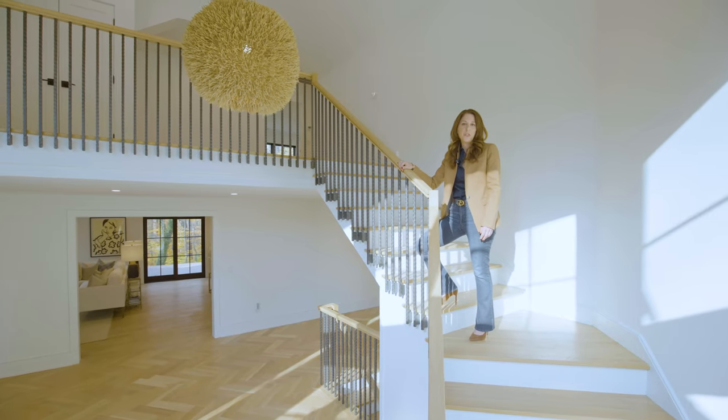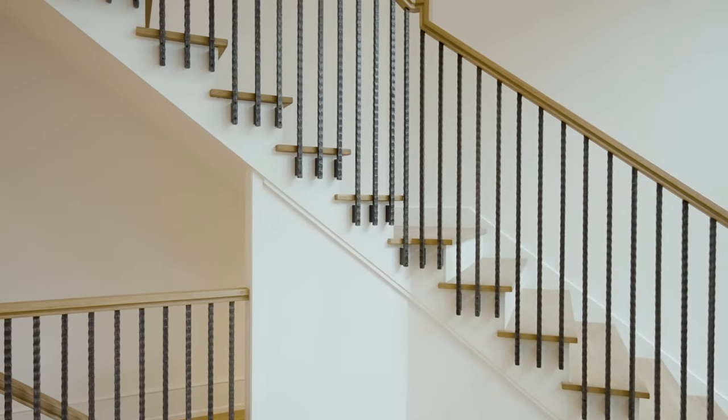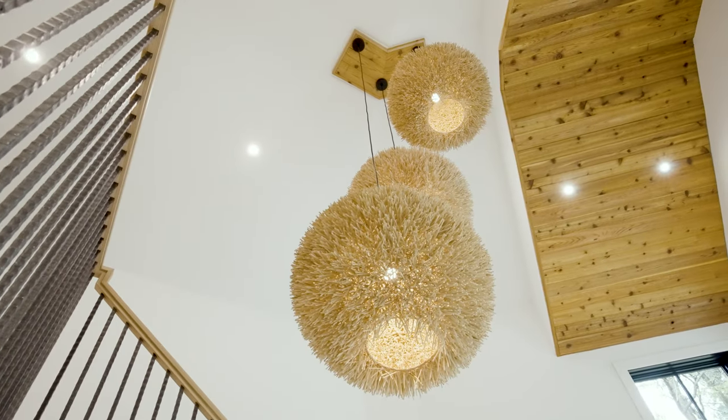As you ascend the staircase in this home, you'll note the hand-forged steel balusters, the cedar plank ceiling, and the dovetail light fixtures.